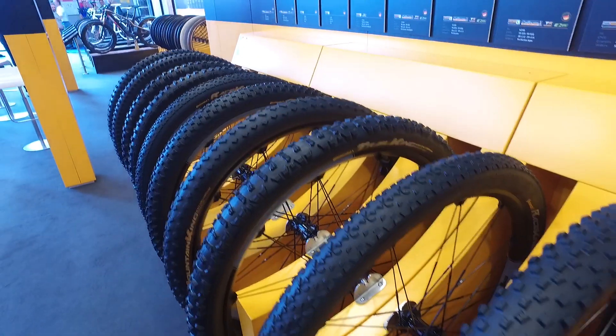That's just a little overview of the Continental mountain bike tires for 2019.